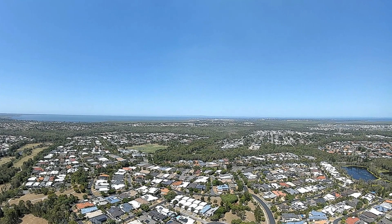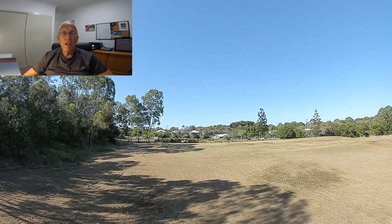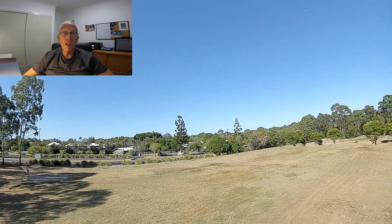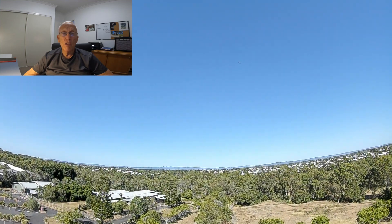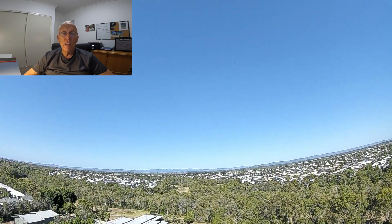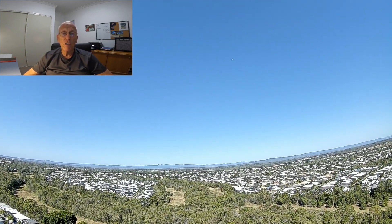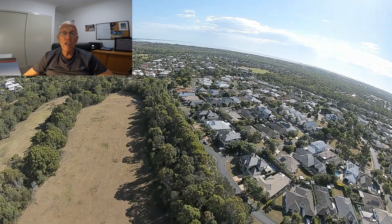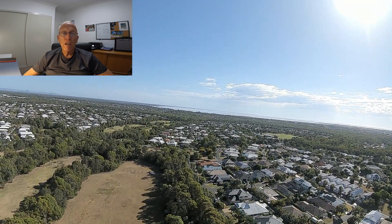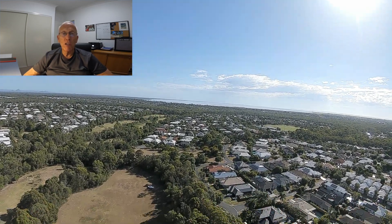So here we go. We're starting off with the aircraft flying up towards the end of this old golf course, and GPS Rescue has now started. The aircraft is starting to go up into the air, still keeping its heading — the reason being I've got all of the settings in failsafe to hold, so it holds the throttle, holds the setting, holds everything it was doing. At this point it has rotated and you can see my vehicle down on the ground, and this oscillation is what I think is part of the problem that could be corrected.